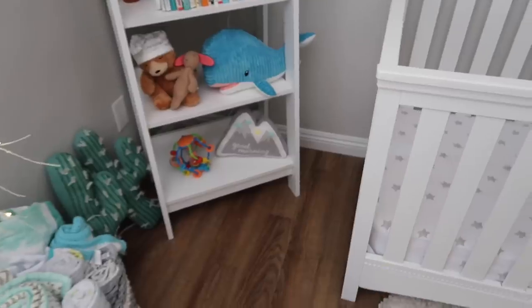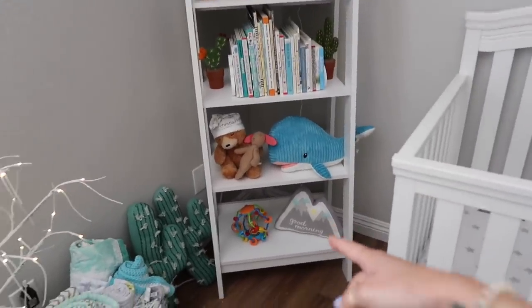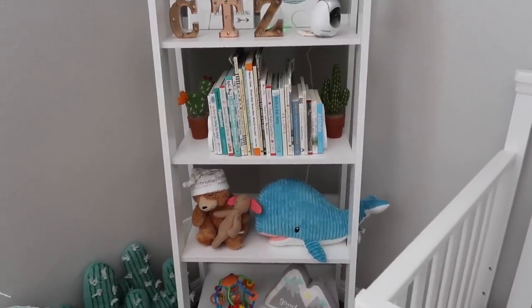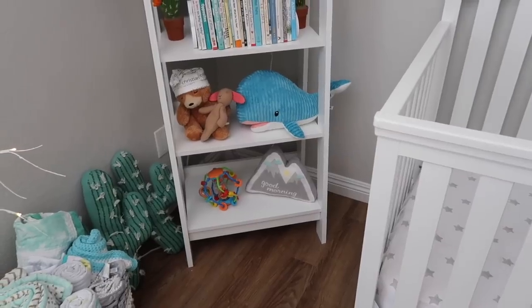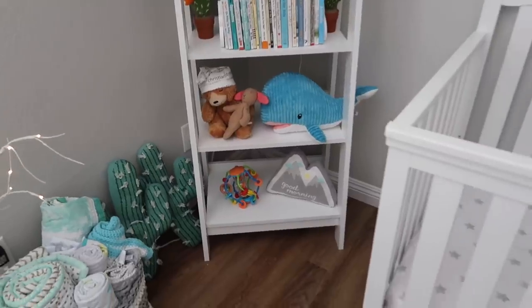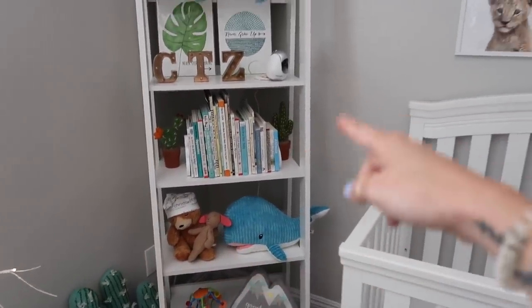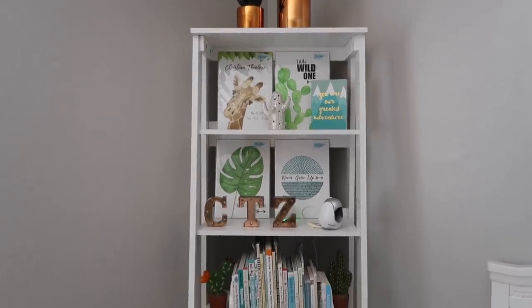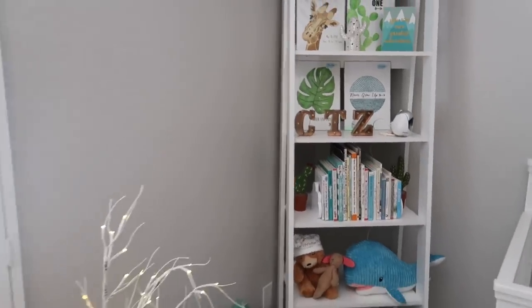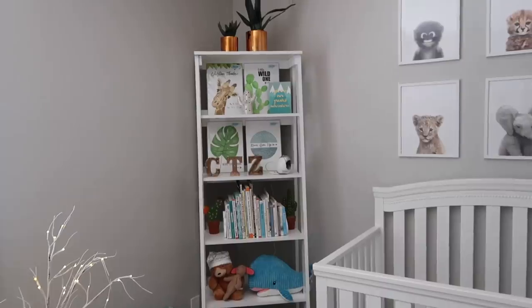Joe monkey is going to move to the shelf with the rest of Christian's stuffed animals. As I mentioned, in my original nursery tour the books were all on the very last shelf, but as Christian became more mobile that just wasn't happening — he could easily crawl over and knock all the books over, and it's the worst picking up that many books multiple times a day. So I moved the books up a couple shelves and added a couple of really cute little cactus details. On the bottom two shelves I really just wanted soft, plush things and toys — things that if Christian knocks them over it's not a big deal. Same with the initial letters — I bumped those up because he was just getting into them so much.